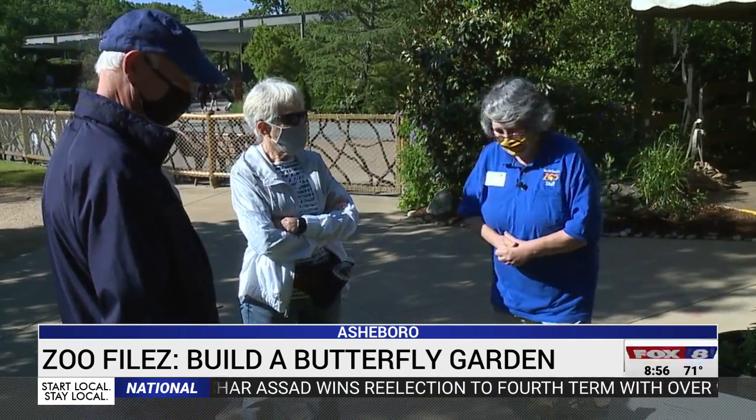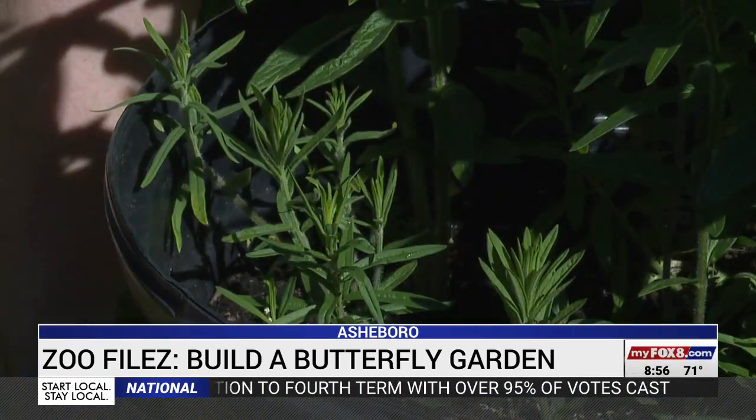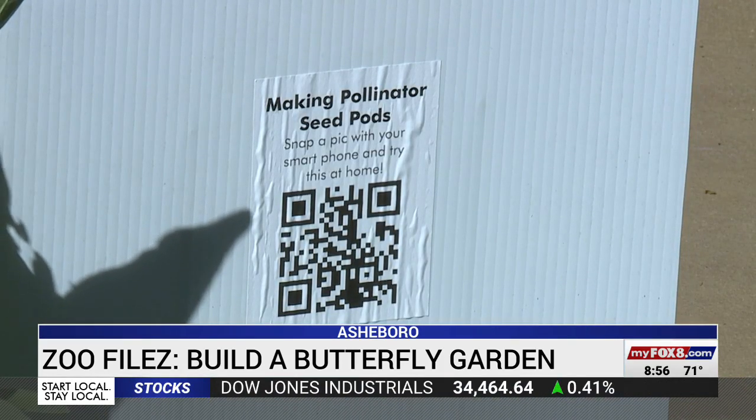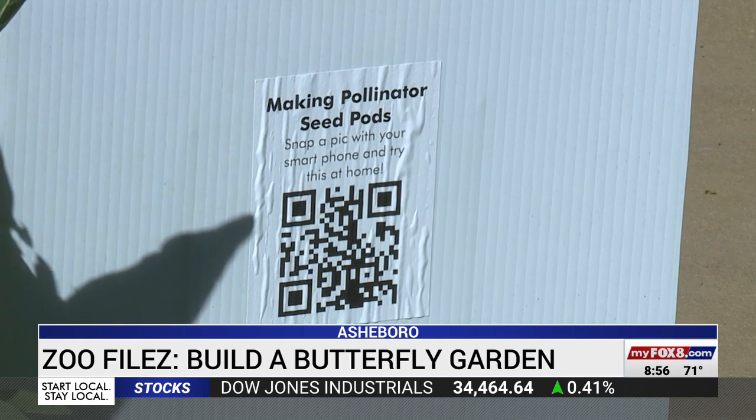Zoo staff want visitors to help too by planting their own pollination stations at home. Using a smartphone, guests can click on the QR code on the sign for the instructions to get started.